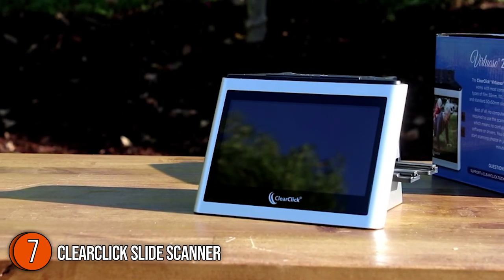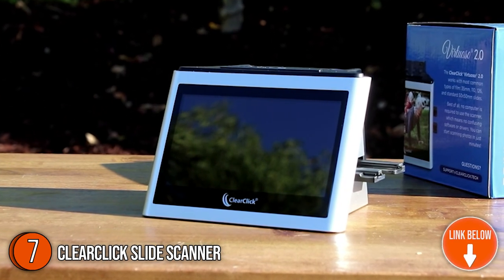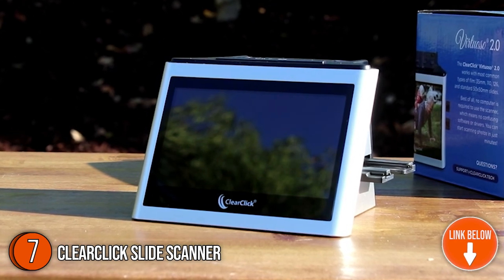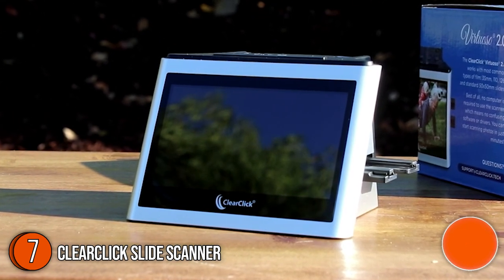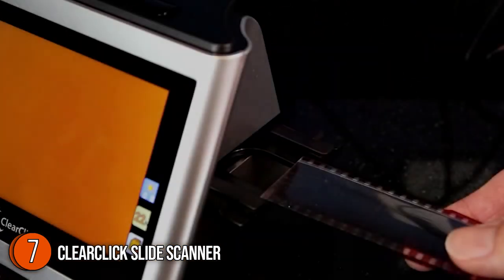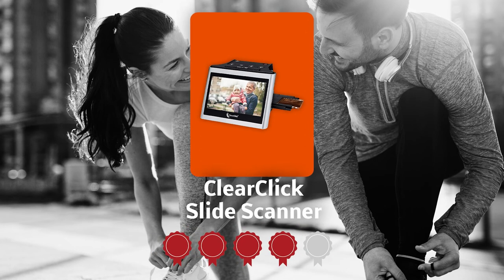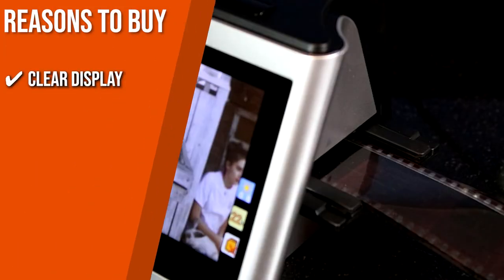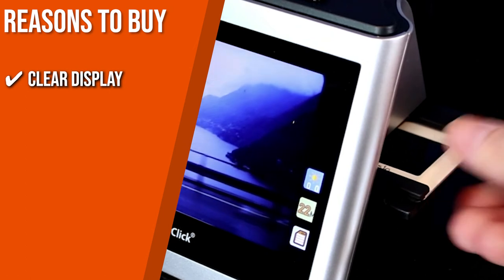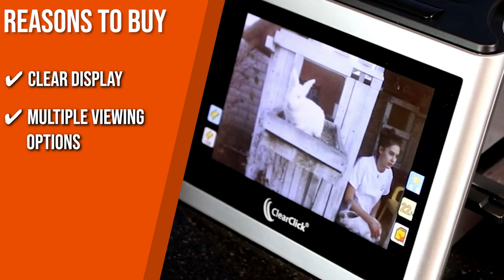The seventh slide scanner on our list is the ClearClick Slide Scanner. It works with 35mm, 110, and 126 negatives and 50mm slides, and you won't need a computer to use it, removing the hassle of confusing software or drivers. The unit measures 5.3 by 5 by 3.7 inches and weighs 11 ounces. TrustedShoppingGuide.com has awarded the ClearClick Slide Scanner a four-badge rating. The device features an extra-large five-inch preview screen that allows you to see your photos in real time as you scan.